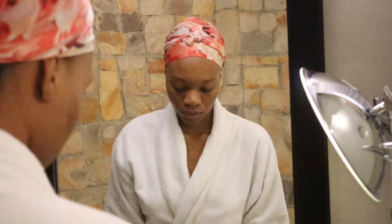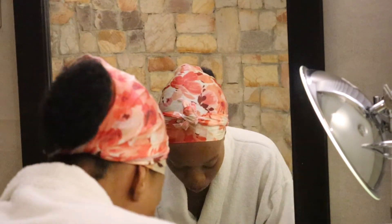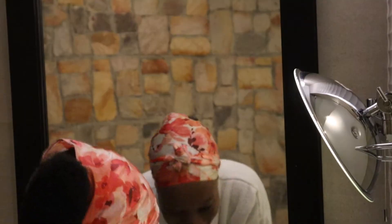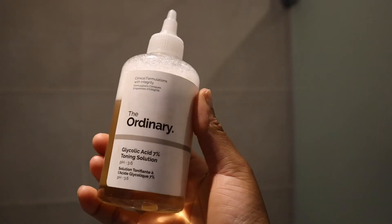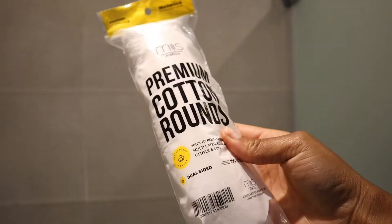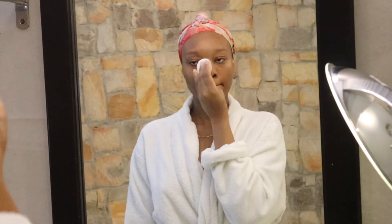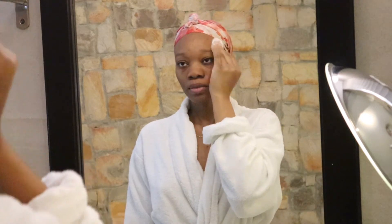One thing I'm trying to get used to is brushing at night. Yes guys, I didn't grow up learning how to brush at night so it's still a big struggle. I went ahead to use my minty Colgate toothpaste and just rinsed that off and went straight to skincare. Just like my shower routine, my skincare for the night is usually simple — I just exfoliate with my glycolic acid toning solution from The Ordinary.